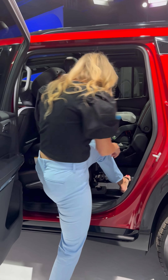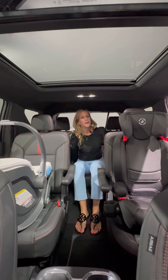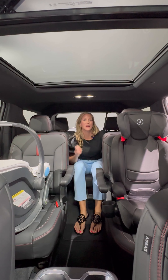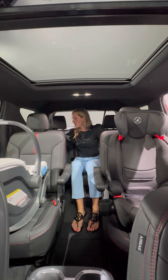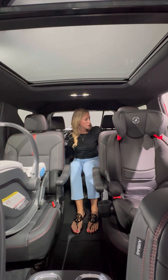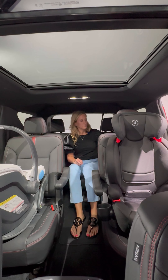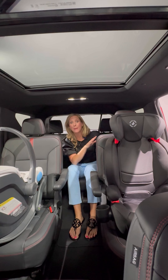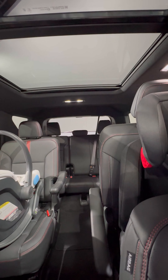I'm getting into the third row to show you how much room there is with two car seats installed. Everything back here is perfect for a family with two kids that fight about everything — you have two air vents, one for each child, two cup holders on each side, and USB-C charging ports on each side. And Smart Slide works on the way out too: when I hit this button to exit, the car seat tips and slides right out of my way even with a car seat installed.